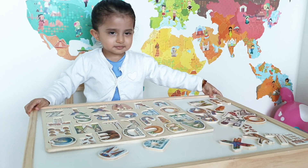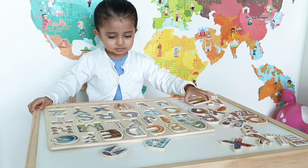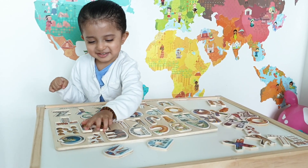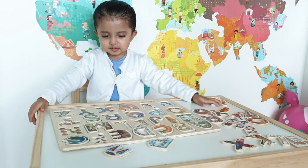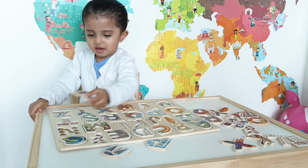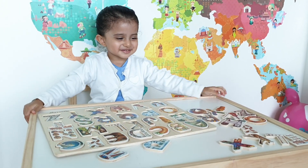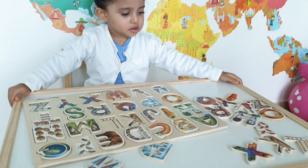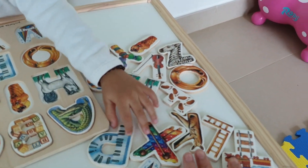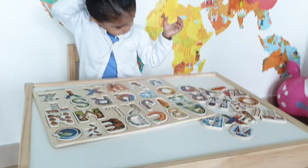And shall we find M for monkey? Where's the M for monkey? Well done! Very good! And then shall we put N for nuts? Very good! Okay, which other letters are left? We have quite a few letters left. Which ones do we have over here? Should we put them in the puzzle? Do you want to put P for piano?